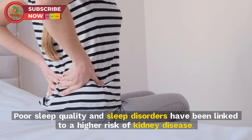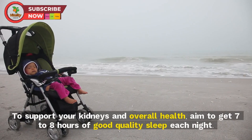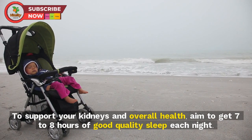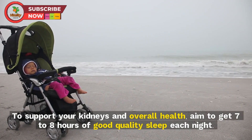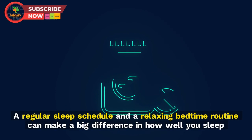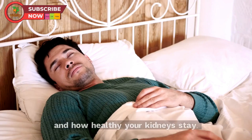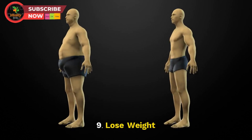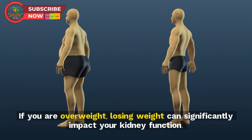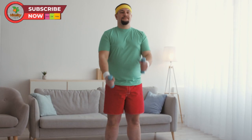Sleep is another important factor for kidney health that people often overlook. Poor sleep quality and sleep disorders have been linked to a higher risk of kidney disease. Aim to get seven to eight hours of good quality sleep each night. A regular sleep schedule and a relaxing bedtime routine can make a big difference in how well you sleep and how healthy your kidneys stay.